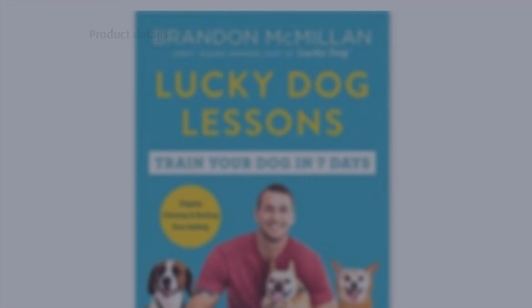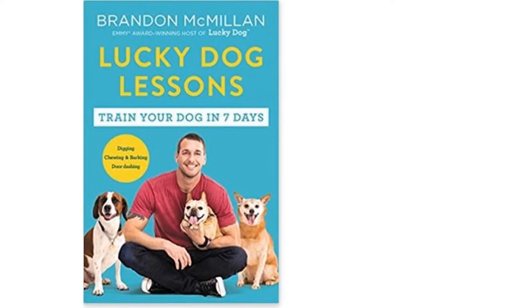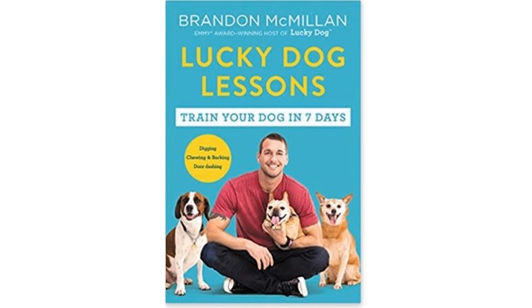As discussed in the book, establishing trust with rescue dogs is one of the first steps to training them. Behavioral problems like chewing, potty training, and escaping are also addressed. A handful of reviewers thought there were too many stories and too much filler content in the book.